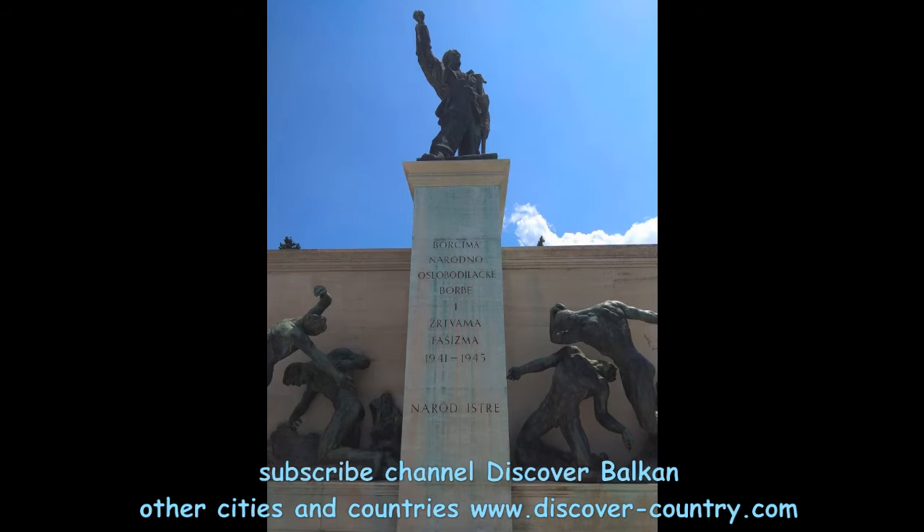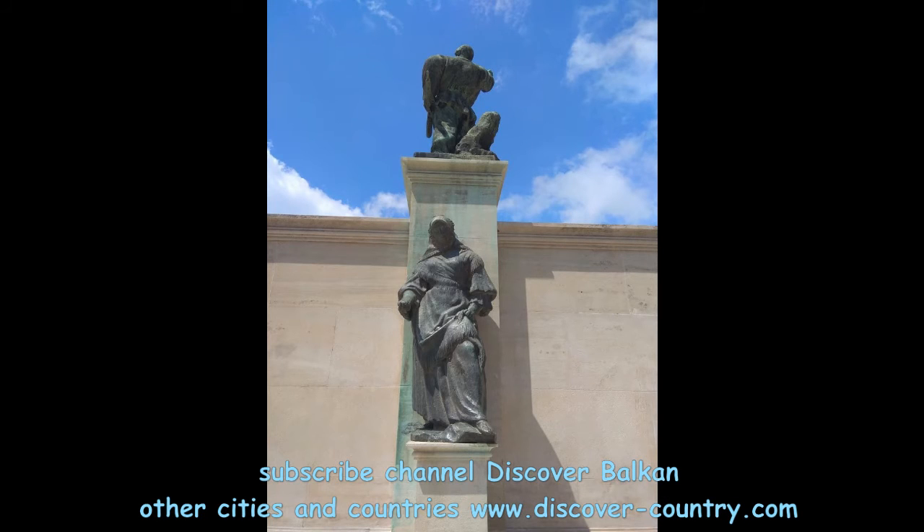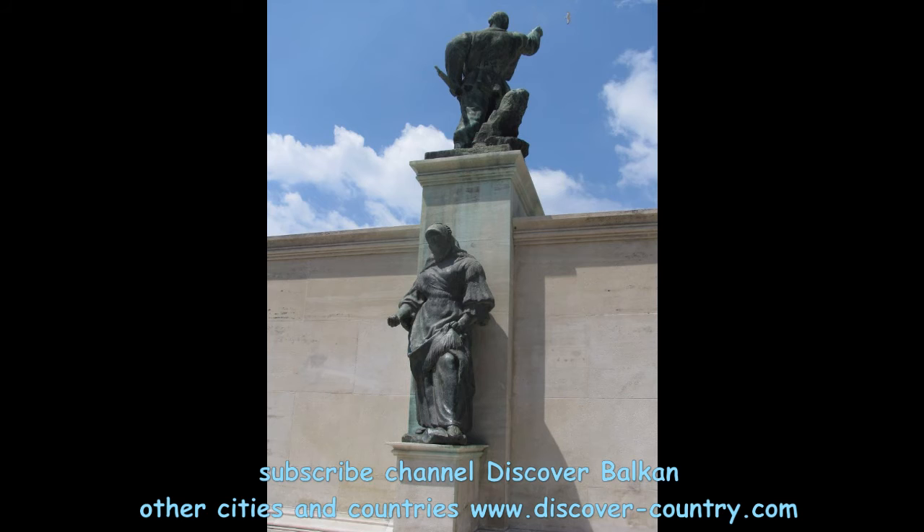In Pula there are many more other attractions, but in this video there are only some of them. Welcome to Pula!